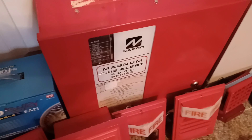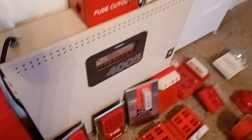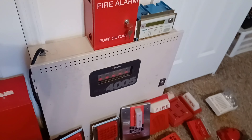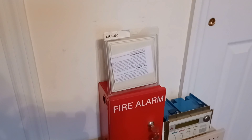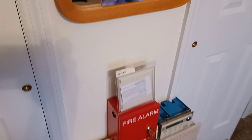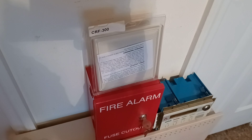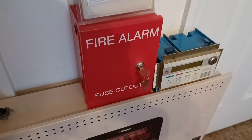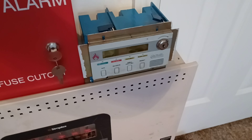Right over here is my Napko Fire Alert 600 series fireworm control panel. Right over here is my Simplex 4005 fireworm control panel. Right up there is my Firelight CRF-300 relay control module, and right over here is my fire alarm fuse cutout — I've had that since about 2017 but never showed it in any video. And right over here is my Firelight LCD-40 fireworm annunciator.